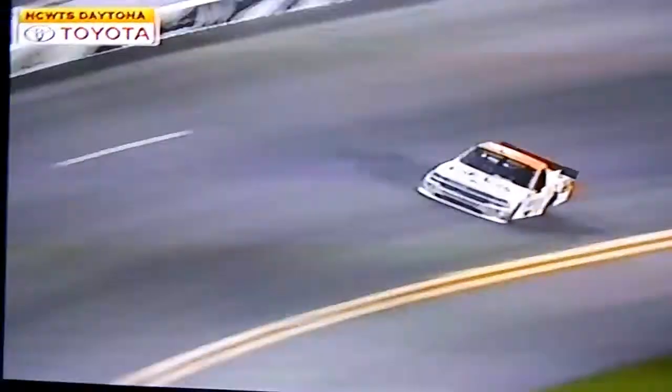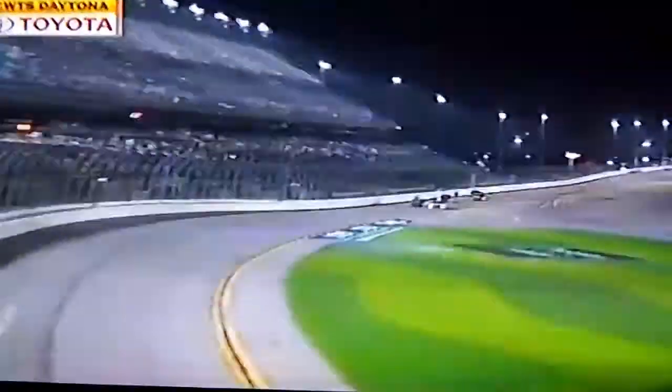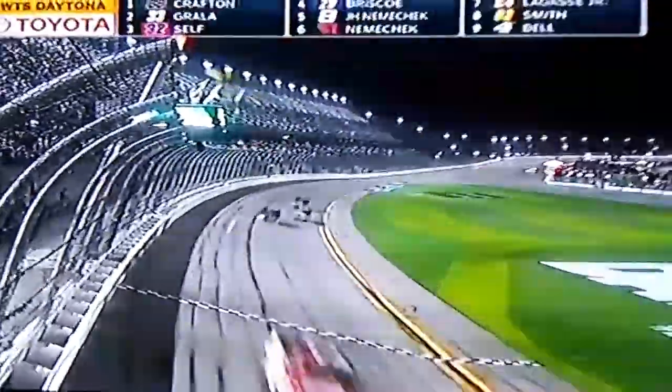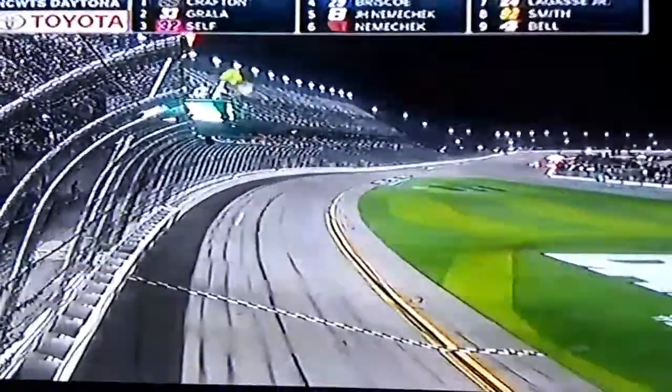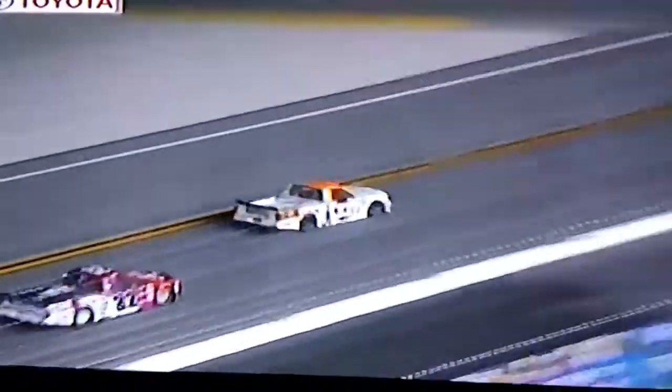Oh my god. Holy shit. That did not look good. Oh my fucking god. I knew it — I called a flip! Yes, I fucking called a flip!